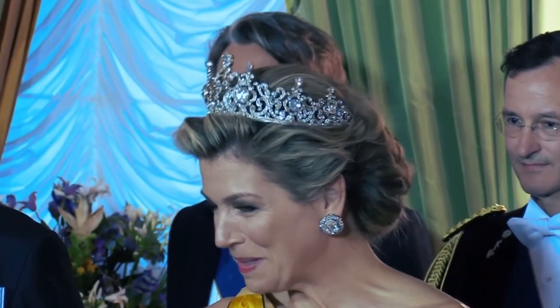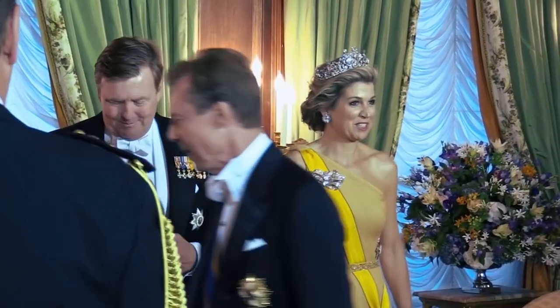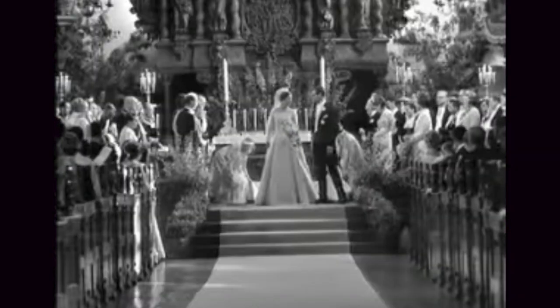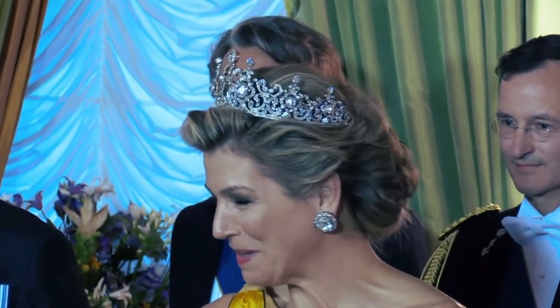We first saw the Stuart Tiara at an event — I believe a Luxembourg state visit — around 2016 or 2017, after Willem-Alexander and Maxima became king and queen around 2014. She wore a lower version of the tiara which we hadn't really seen before. The last time the tiara was really seen was in the late 60s or 70s, when we didn't get as many photographs. You can catch a glimpse of it in Queen Margriet's wedding in the 60s, in black and white, in the background.